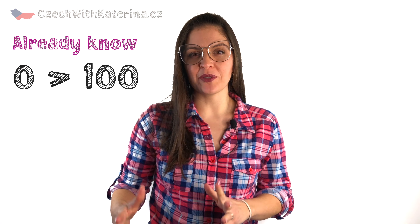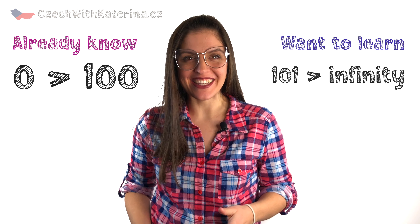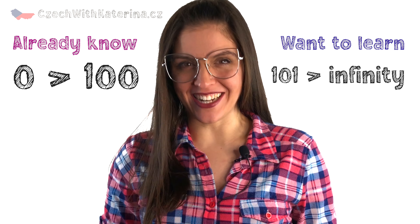Do you already know Czech numbers quite well from before, but hundreds, thousands and hundreds of thousands are still a secret? Let's un-reveal it right now.